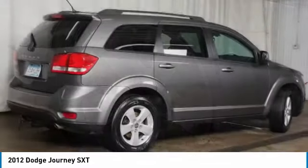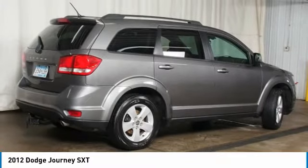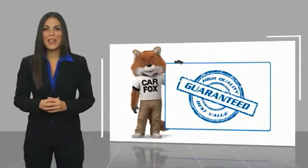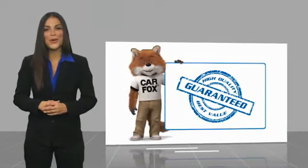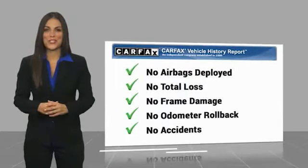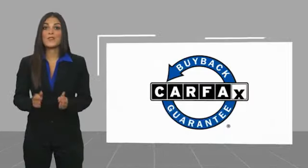Searching for a dependable vehicle that looks great too? You've found it, so stop in today. Here's another high-quality vehicle with the Carfax Vehicle History Report. Be sure to find a complimentary copy of this report online or contact the dealership. This vehicle qualifies for the Carfax Buy Back Guarantee.